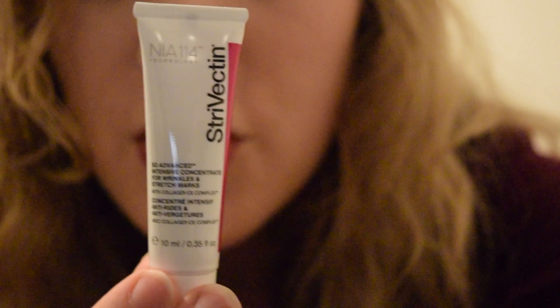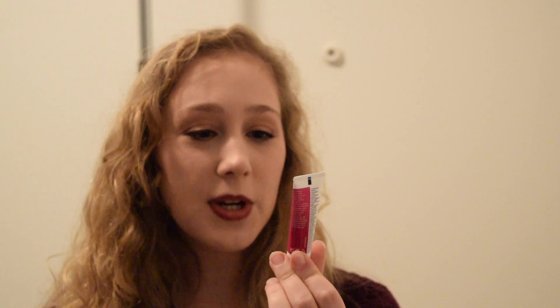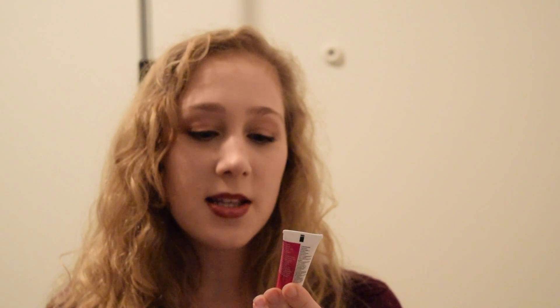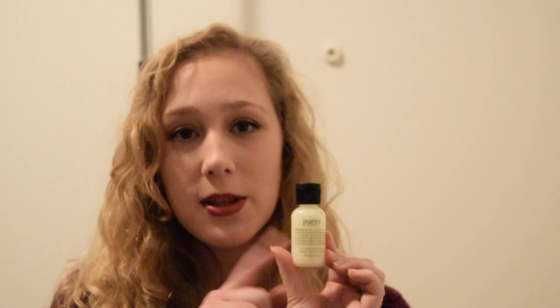This is by Strivectin and this is the So Advanced Intensive Concentrate for Wrinkles and Stretch Marks. I have under eye wrinkles and I have a little bit of wrinkles here — my laugh lines. This is 0.35 fluid ounces and Strivectin is supposed to be a good brand. And it's from Philosophy — this is their Purity Cleanser. I have tried this before in this exact size and it's okay, I don't think it's my favorite, but I will use it. I'll probably bring this with me when I'm traveling.